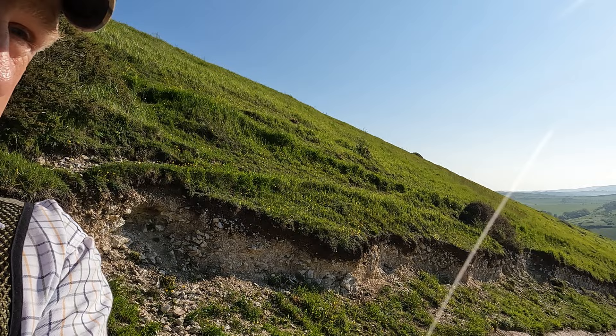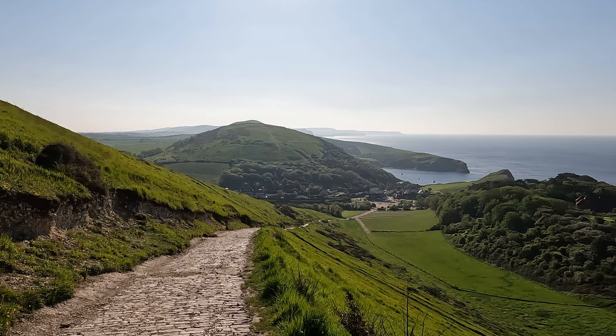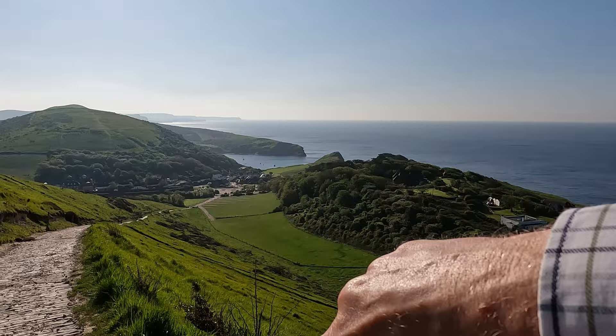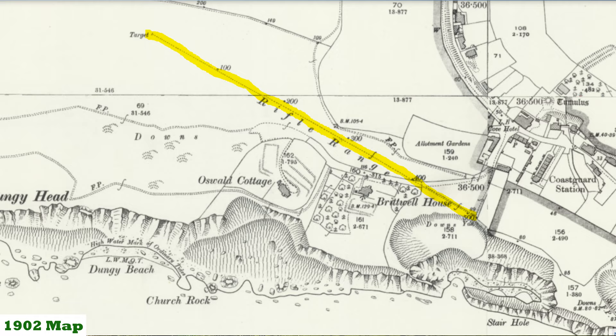We've got a downhill bit — and our first sighting of Lulworth Cove. Just slowly panning the camera around, conscious the sun is still quite low. There's the cove which we'll be exploring shortly and there's the car park. Interestingly, looking at a 1902 map, there was once a Victorian rifle range about 500 yards long that came up the side of the valley.